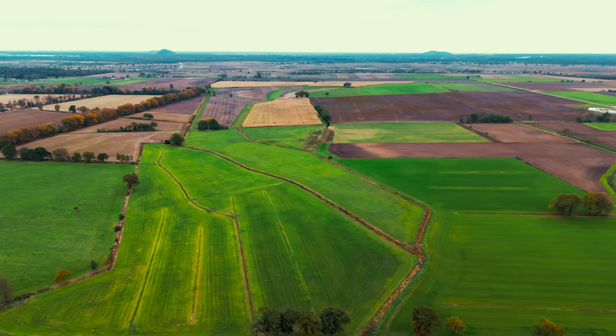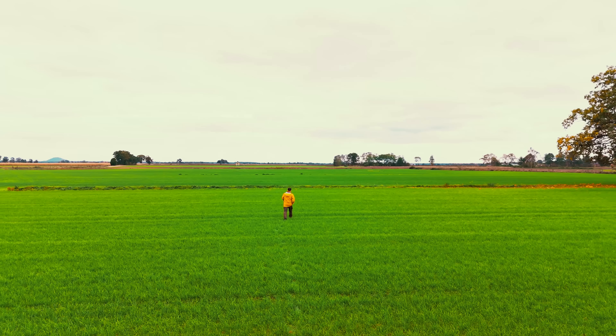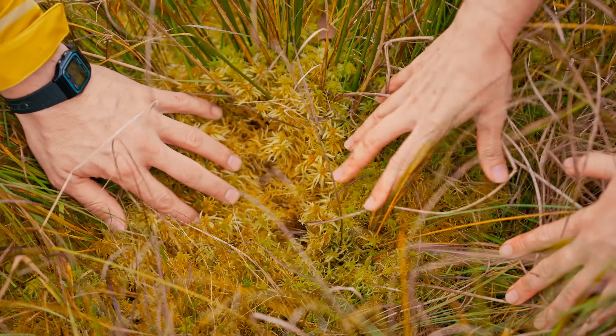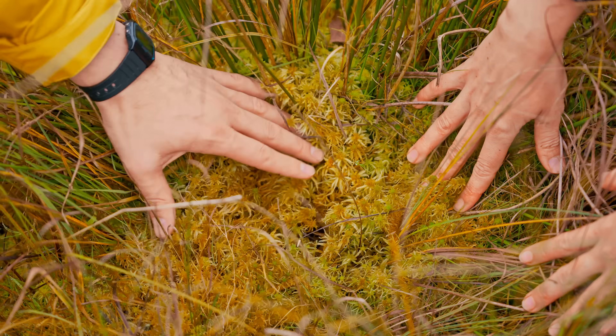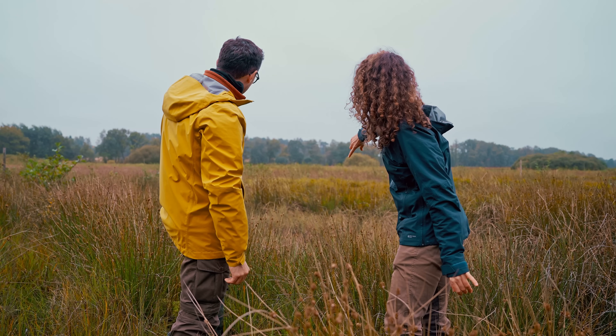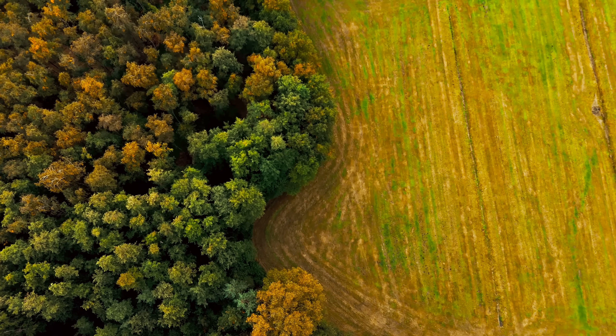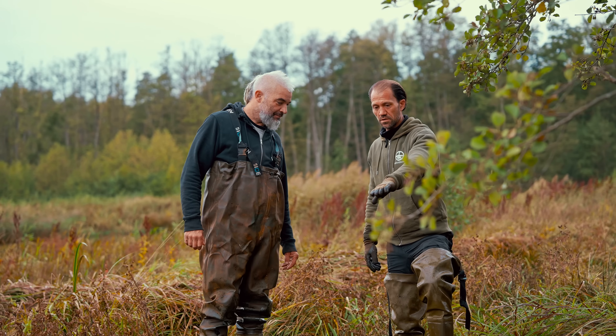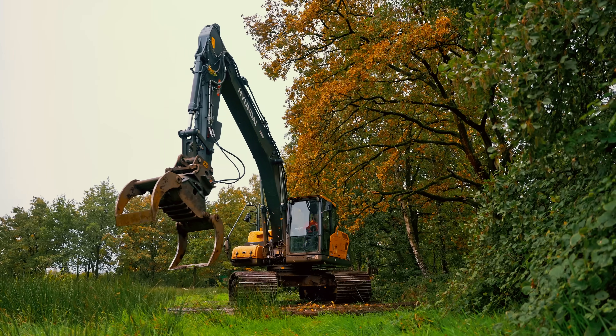Imagine a bathtub full of water and then you just pull the plug and everything goes away. That's what happened here. But all is not lost — there's still intact ancient peat deep under the earth. If we don't do anything, it will also dry out, decompose and release dangerous amounts of additional CO2 into the atmosphere. So it's really a race against time to save it, and that's exactly why we're here.